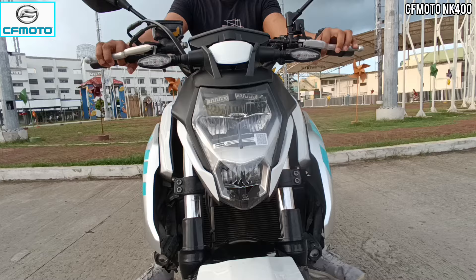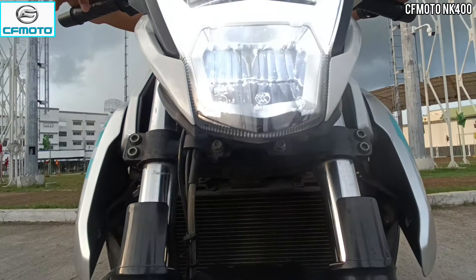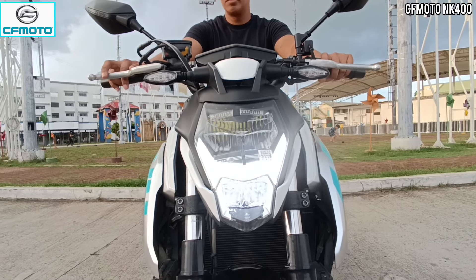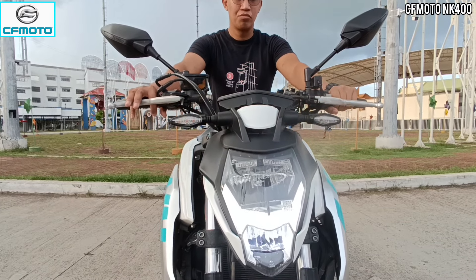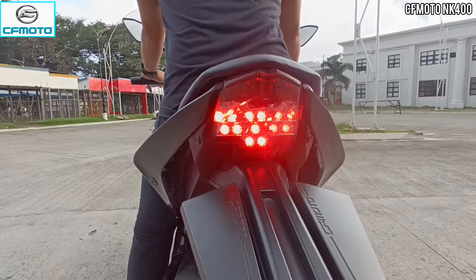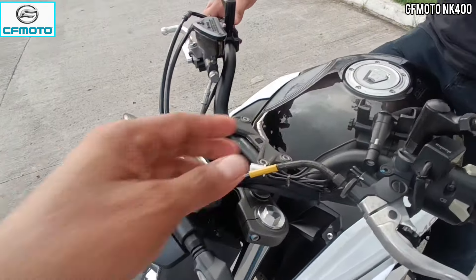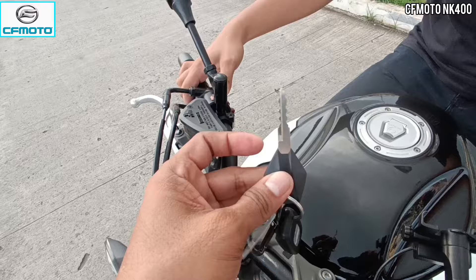Kapag i-on natin yung kanyang headlight — naka-standby — ito yung kanyang DRL sa gitna. And then ang low beam niya na andito sa baba, at ang nasa taas yung kanyang high beam. Kapag magpa-passing light tayo, ito pong nasa taas ang nagbi-blink. Sa hazard lamp naman — nagbi-blink na. And then left and right turn signals. I-check natin yung kanyang contain lights — stop light demo. Okay.